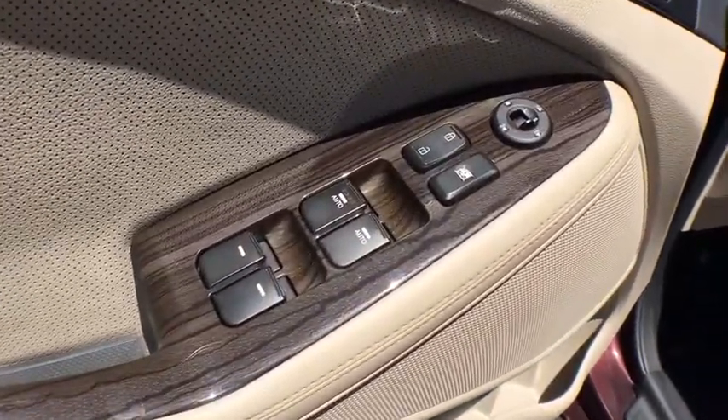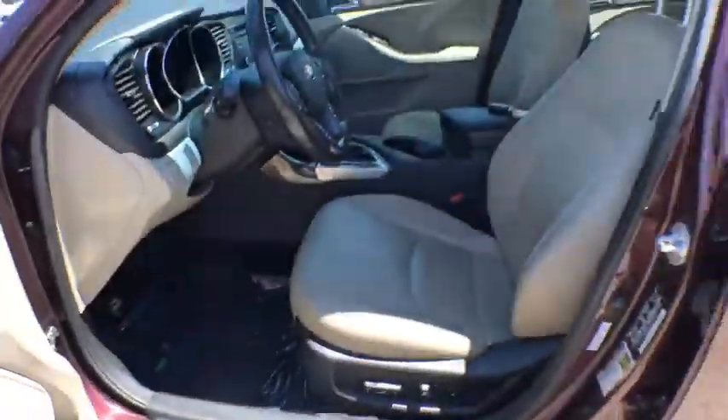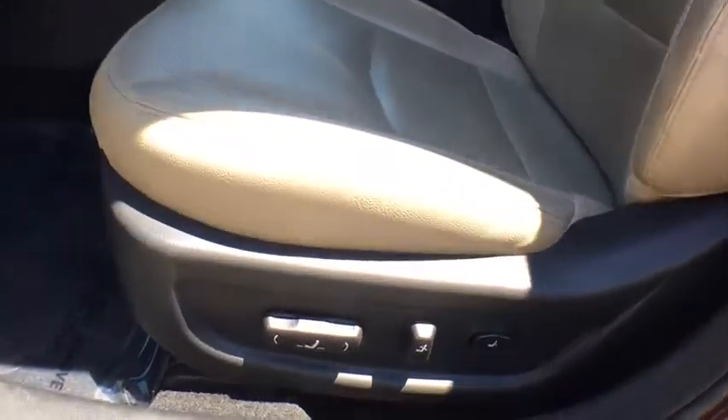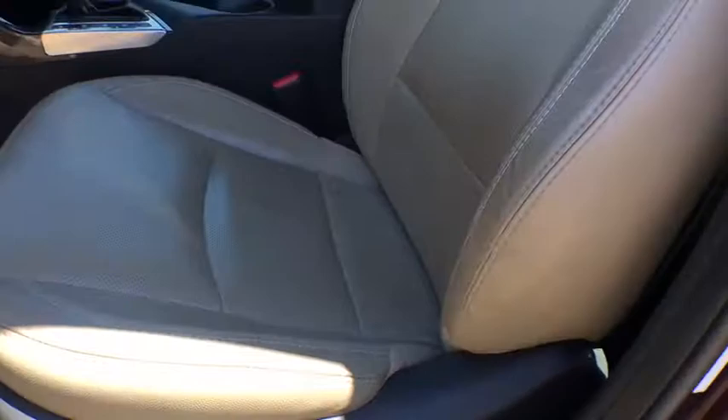Fog lights, power windows, trip computer, compass, security system, rear window defroster, brake assist, panic alarm, tachometer, remote keyless entry, cargo mat, and overhead console.